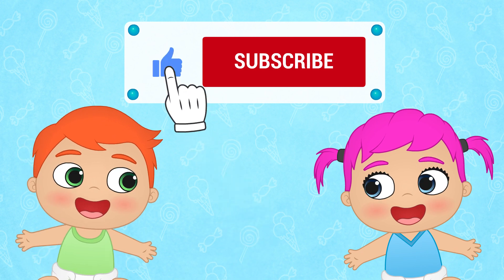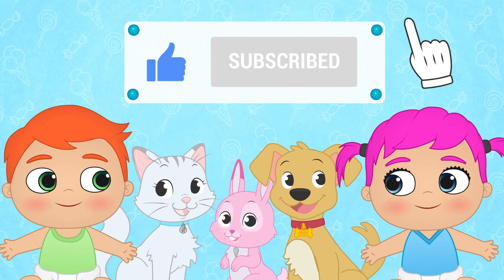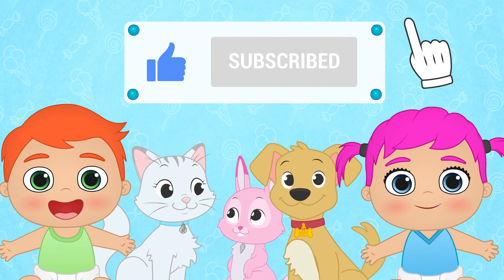If you had fun with this video, don't forget to like it and subscribe to our channel. And join our great Toon Toon Games family.